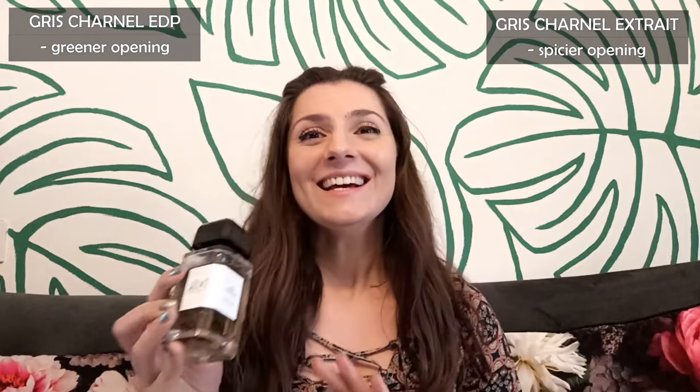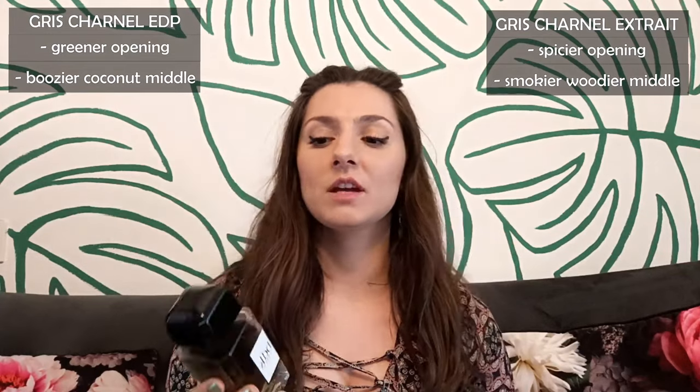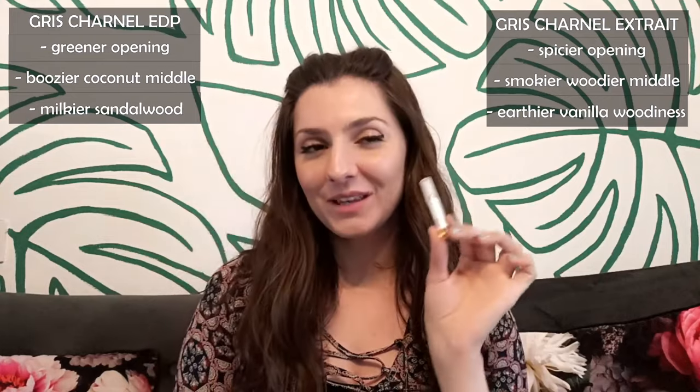Both are pretty much the same in the heart, but the Eau de Parfum has some booziness that smells like toasted coconut flakes, while the extra is smokier and a lot woodier because of the added Ciste Labdanum — and there's no creamy coconut vibe. So if you enjoy powdery, boozy, coconut-like facets, the Eau de Parfum would be better for you, but if you'd like a warmer, smokier, and woodier scent, you'll enjoy the extra much more. In the dry down, the Eau de Parfum has some milky sandalwood while the extra is very woody with a lot of vanilla and earthy patchouli — so if you want smoother, silkier, milkier sandalwood go for the Eau de Parfum, but if you want a woodier, earthier vanilla base, you'll love the extra.